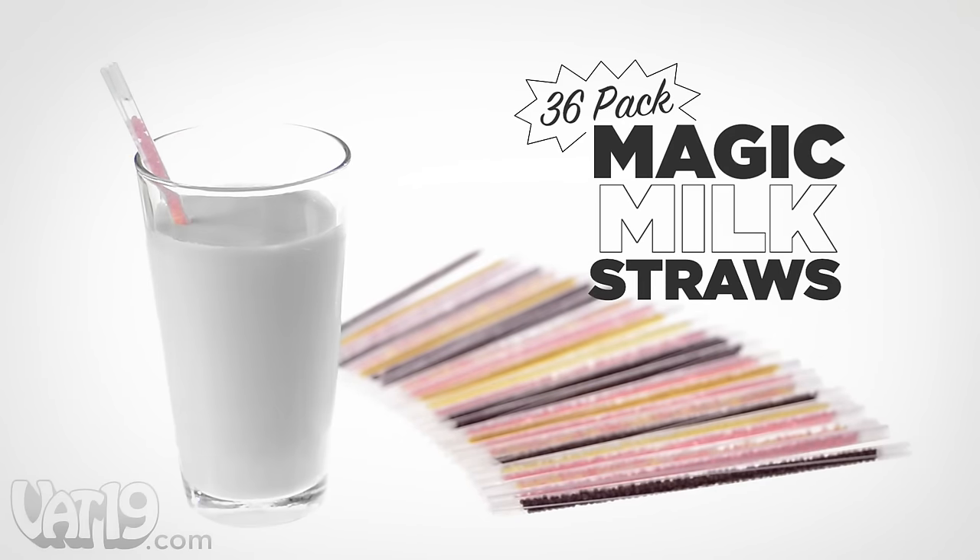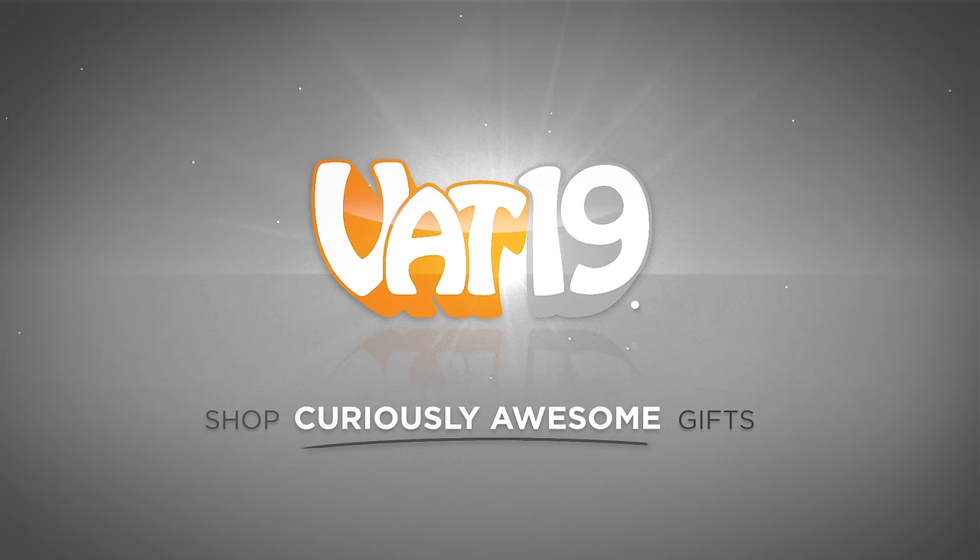Buy the 36-pack of magic milk straws now, exclusively at VAT19.com.